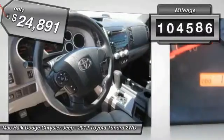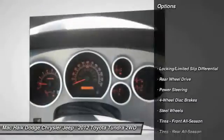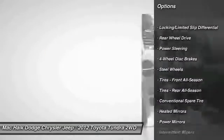This vehicle has less than 105,000 miles. Here are some of this vehicle's great options: stability control, traction control, anti-lock braking system.